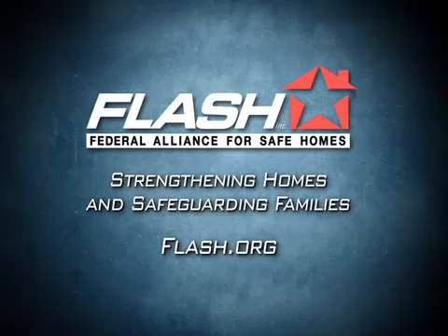For more information about protecting your home from disaster, visit www.flash.org today.